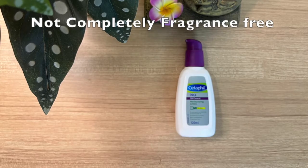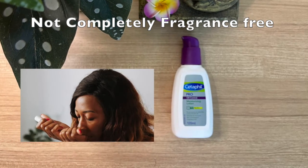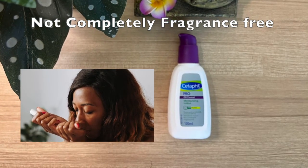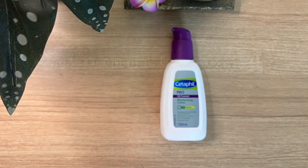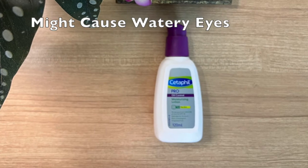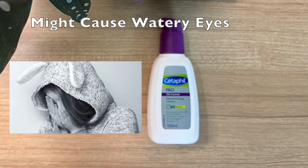Coming to cons. First, it claims to be fragrance-free, but it has a little bit of a smell. But it fades away after a few minutes of application. Second, if by mistake you put it on your eyes, you might feel a little burning sensation resulting in watery eyes.